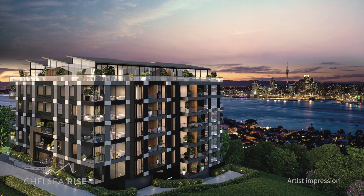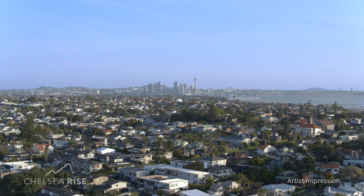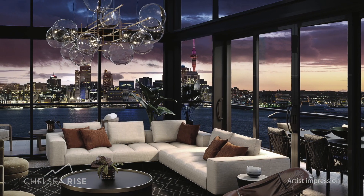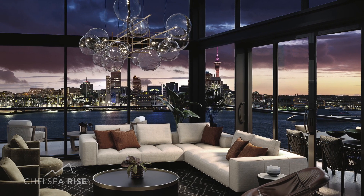Welcome to Chelsea Rise, where modern apartment living meets panoramic perfection. Perched high on the ridge of Auckland's historic suburb of Birkenhead, our architecturally designed apartments offer sweeping views of the Waitemata Harbour and beyond.